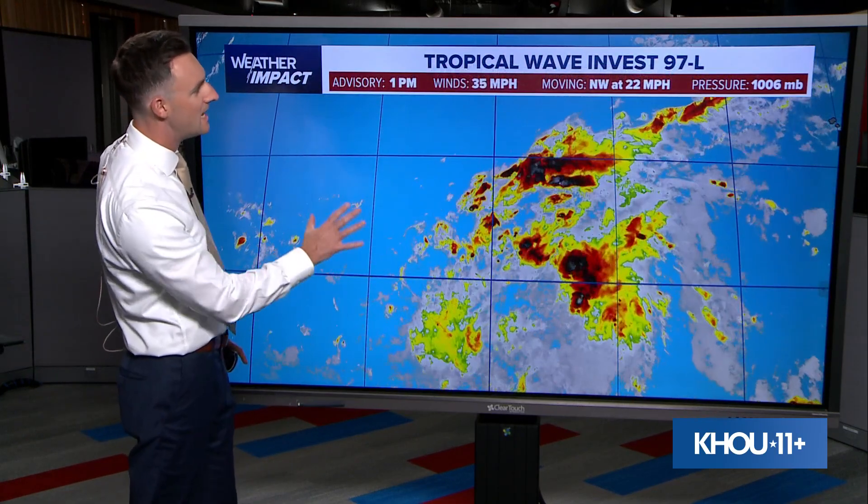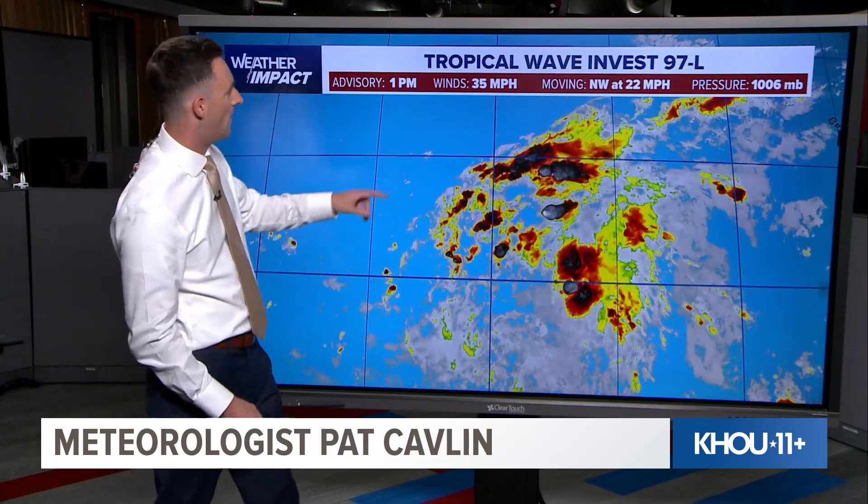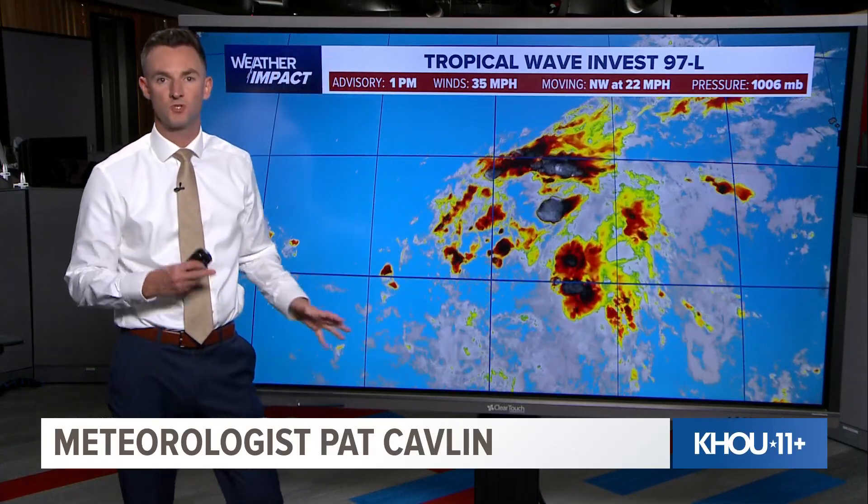Here's the latest. It is an invest, which means that the National Hurricane Center is keeping a closer eye on it and they're able to run spaghetti plots or computer simulations on what this system might do. As of the 1 p.m. advisory, 35 mile per hour winds. It's not well organized — you can see here it's just a cluster of thunderstorms with no real circulation to it, which is why right now it's just a wave in the atmosphere, not an actual tropical depression or storm.